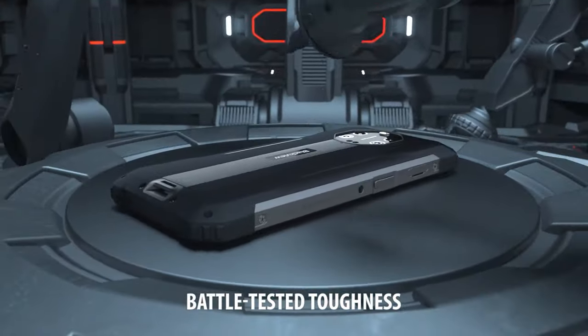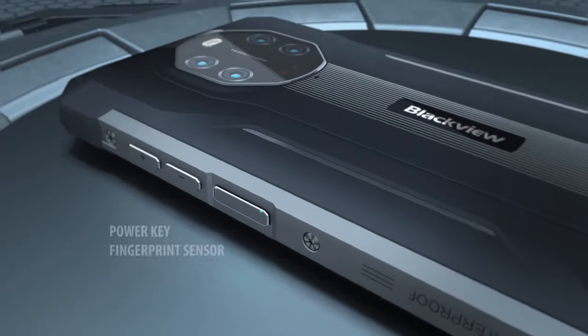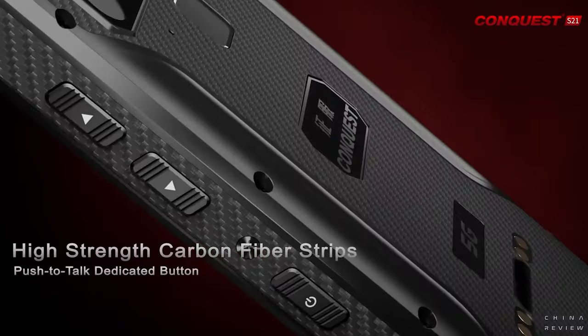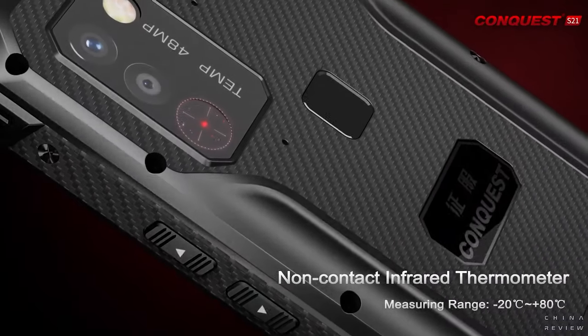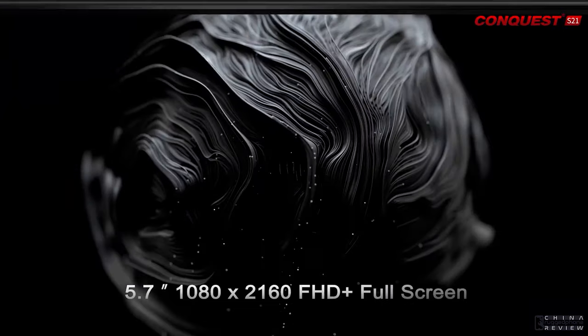Durability is a feature everyone looks for in smartphones. Even the latest flagship phones from Apple and competitors have started getting a little fatter to give them better battery life. But for some, that isn't enough. It isn't only important how long a phone will stay on, but whether it'll survive a tough day on the job or a vicious trek into the wilderness.